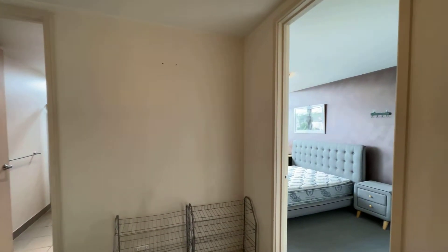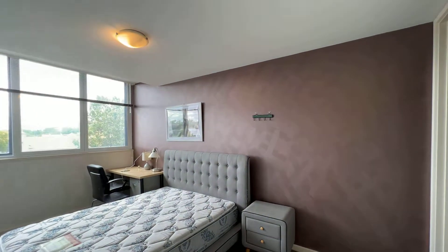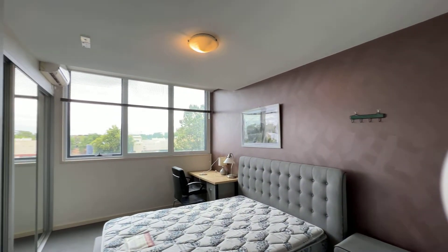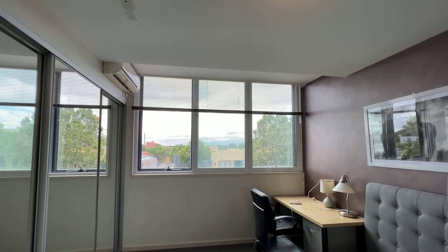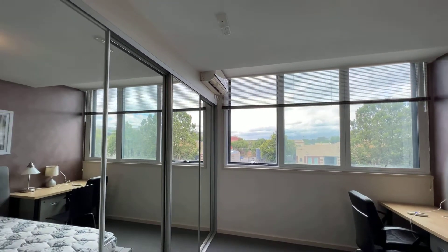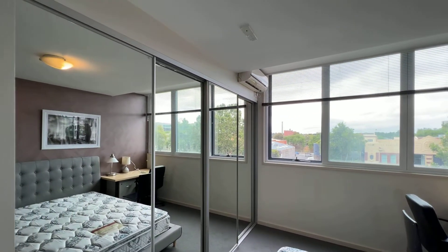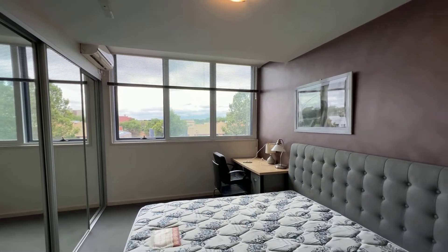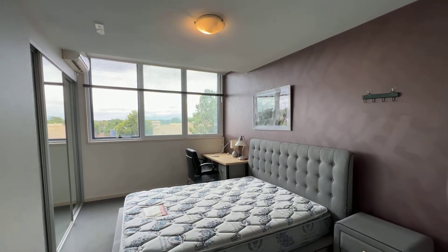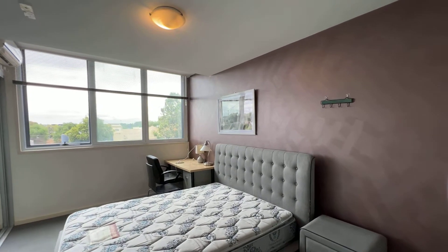Walking here is the master room. It's pretty bright, come with the big window and the big wardrobe. Come with the air conditioning with heating and cooling, and then come with the queen size bed and study desk.